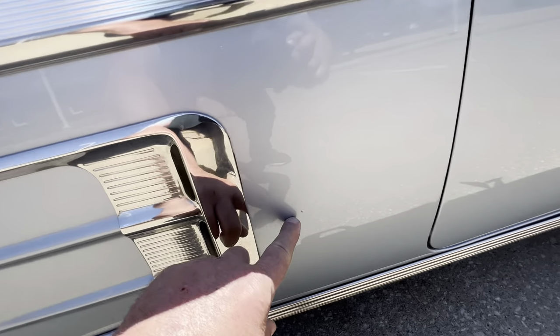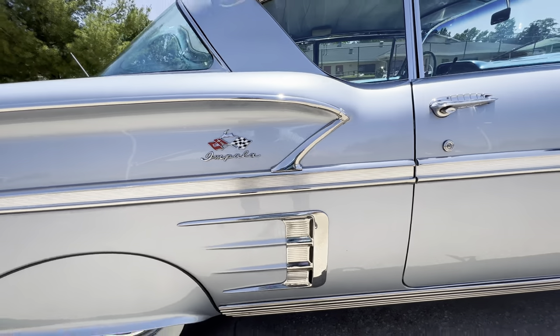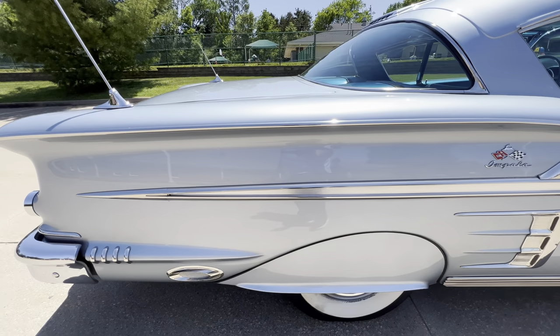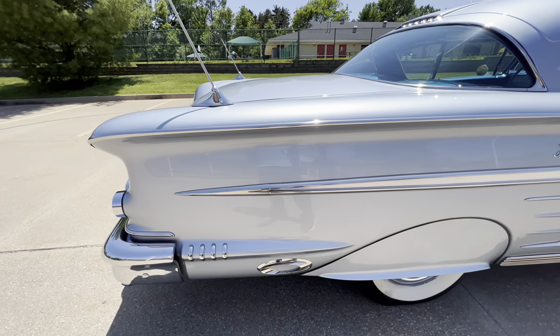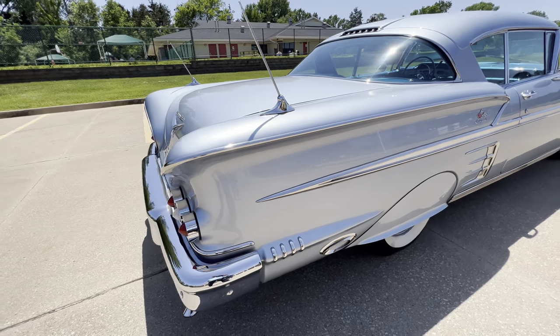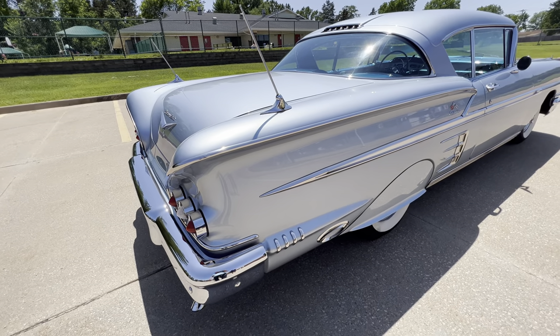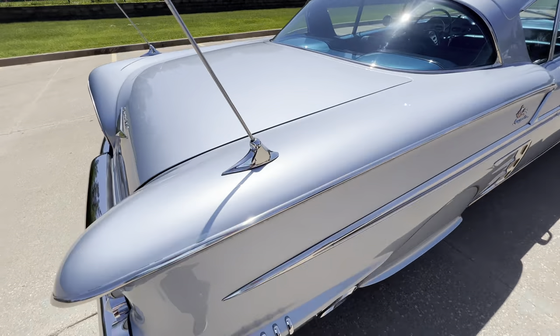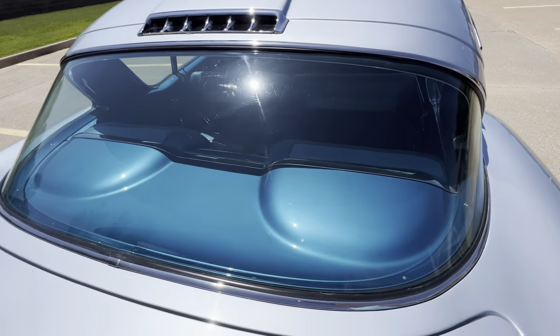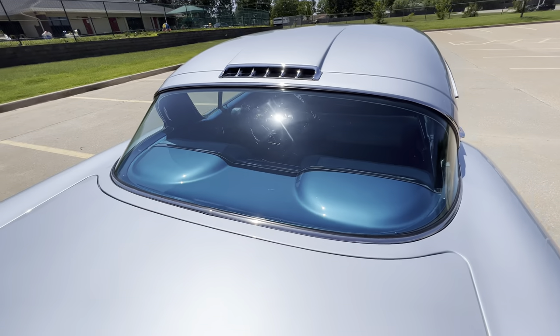There's one little chip right there — we will touch that up. I believe there are only a couple hundred miles on the restoration since it's been complete, 200 and some change. Love the dual antennas and the package tray back here — it's just fantastic.